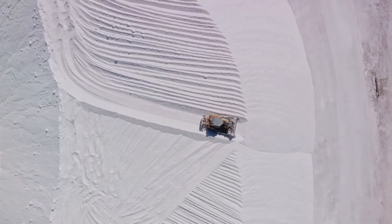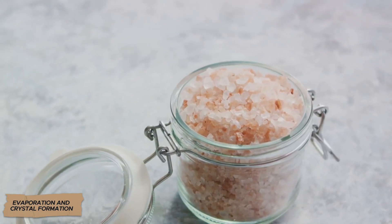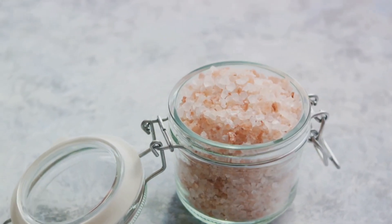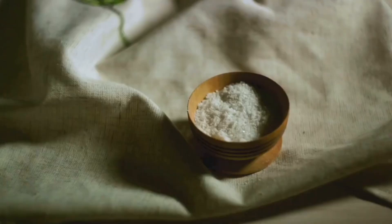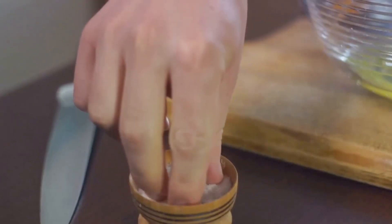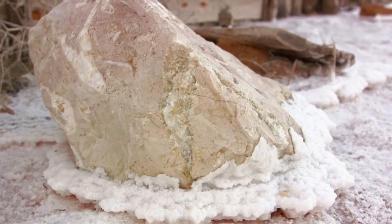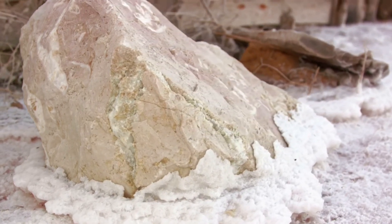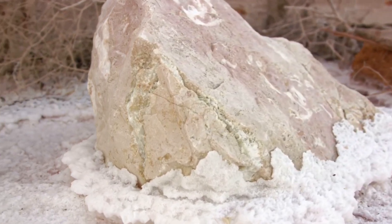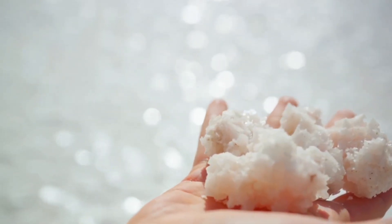The sediment is removed and the transparent purified brine is pumped to evaporation units. In countries with hot climates, brine can be evaporated using solar heat, but in industrial production vacuum evaporators are more common. These are sealed cylinders where the pressure is lowered, reducing the boiling point of water. The brine enters the first stage of the unit and begins to boil at a relatively low temperature.